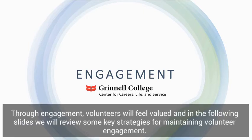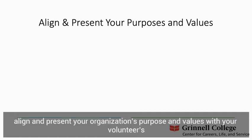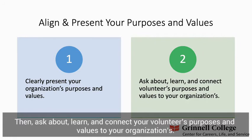Keeping volunteers engaged throughout their time with your organization will support what your organization can accomplish in the long run. Through engagement, volunteers will feel valued. A fundamental way of engaging your volunteers is being able to align and present your organization's purposes and values with your volunteers. In order to do so, first you need to clearly present your organization's purposes and values, then ask about, learn, and connect your volunteers' purposes and values to your organization's.